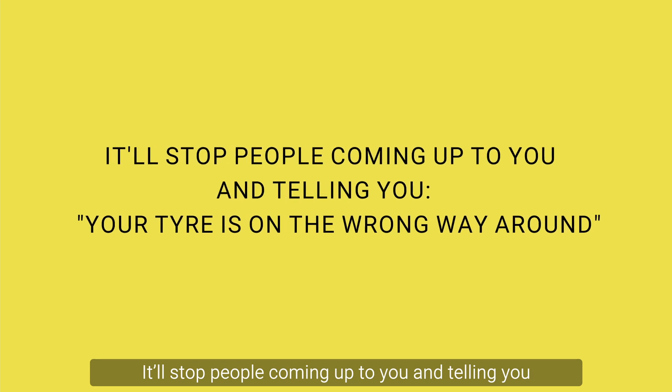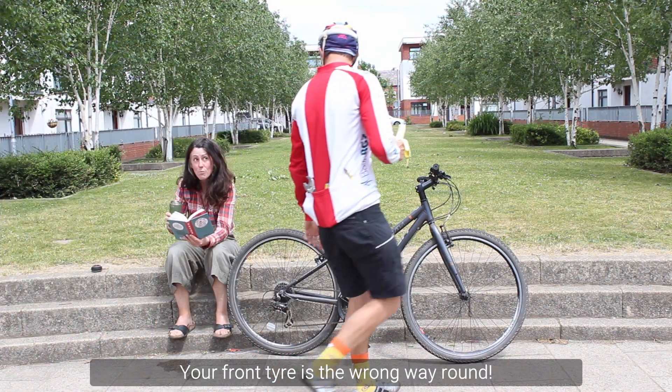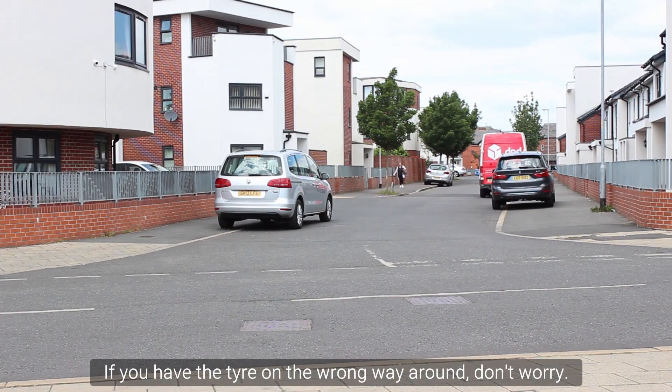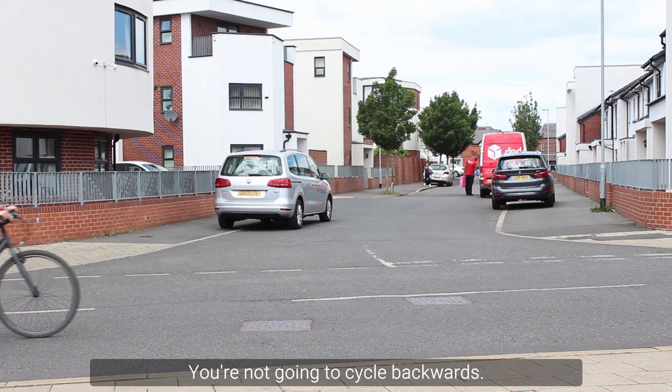It'll also stop people coming up to you and telling you your tyre is on the wrong way round. "Eh, your front tyre is the wrong way round!" If you do have the tyre on the wrong way round, don't worry — you're not going to cycle backwards.